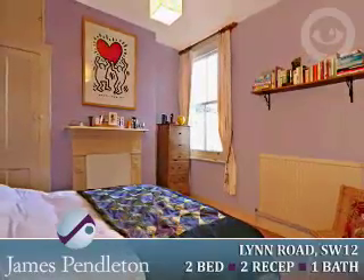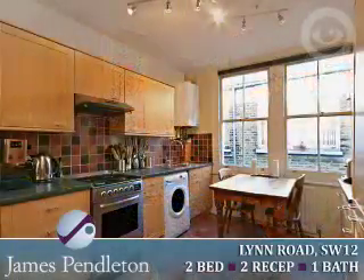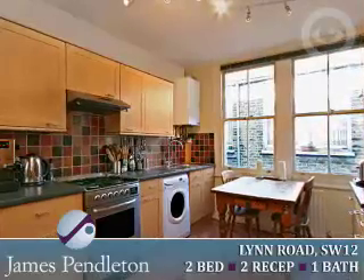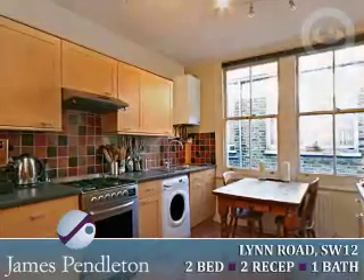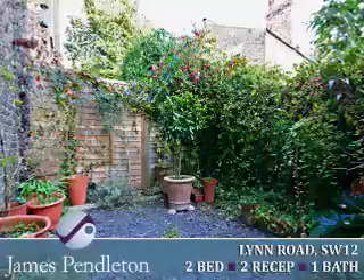To the rear of the property is a modern bathroom, a separate WC, a second double bedroom and a lovely kitchen breakfast room with ample space for a dining table, beech style kitchen units and space for the kitchen appliances. Stairs from the kitchen breakfast room lead down to a private fenced garden which benefits from mature border plants.